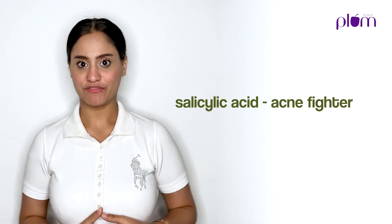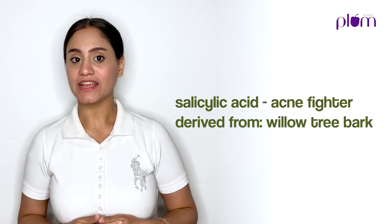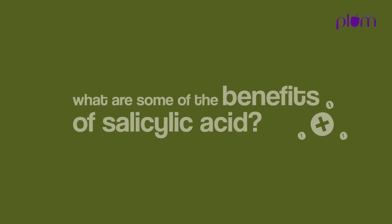Salicylic acid — this one's an acne fighter, or a BHA, and it is derived from the bark of a willow tree. Salicylic acid is oil soluble, which means it effectively penetrates deeper into your skin and targets those pores easily. Salicylic acid is perfect for solving skin problems like acne and blackheads, because it gently exfoliates the top level of your skin before penetrating deeper into your pores to remove excess oil and dead skin from deep within.